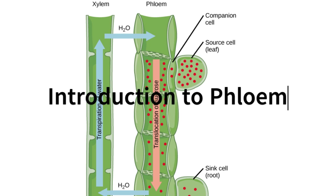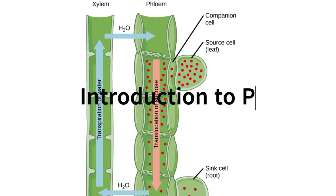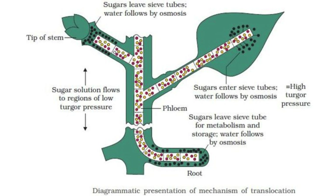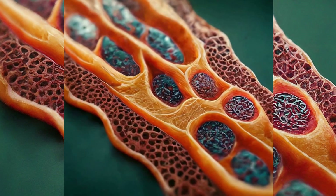Have you ever wondered how plants transport food? Well, it's quite a fascinating process. The secret lies within a tissue called phloem. This unique system, found in all green plants, is the highway for food transportation throughout the plant body.